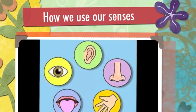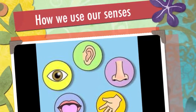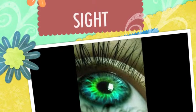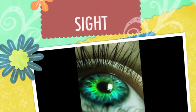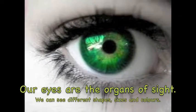How we use our senses. Sight. Our eyes are the organs of sight. We can see different shapes, sizes, and colors.